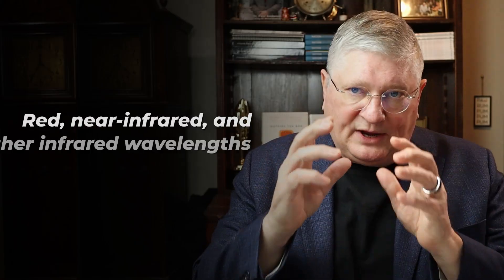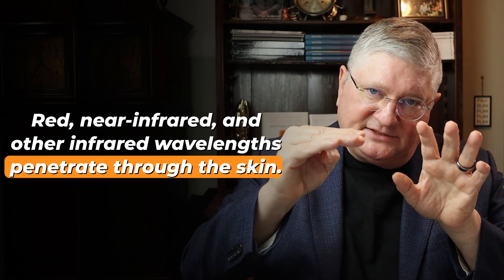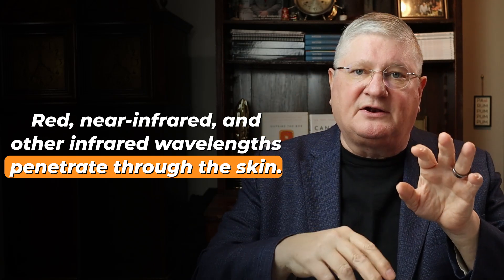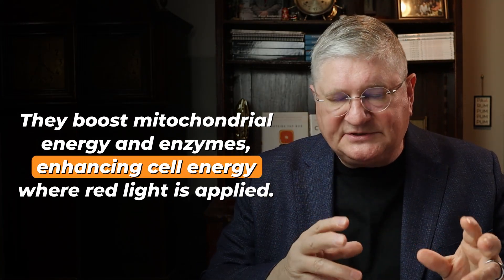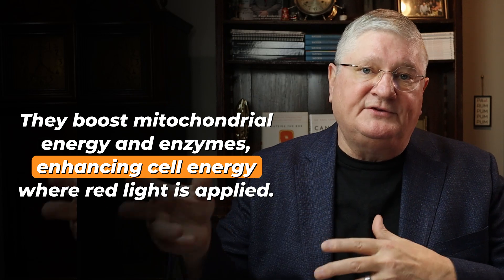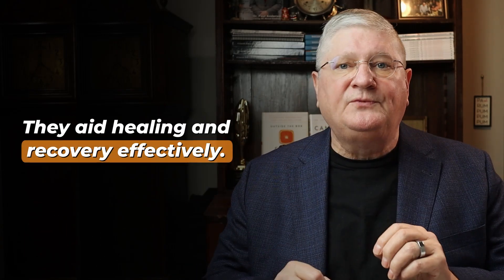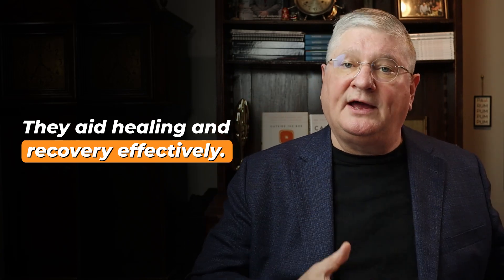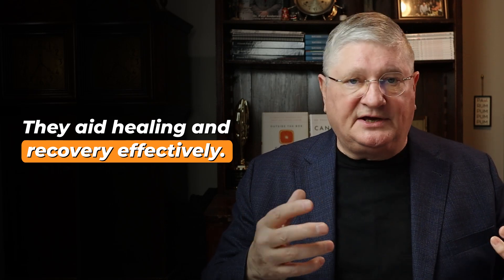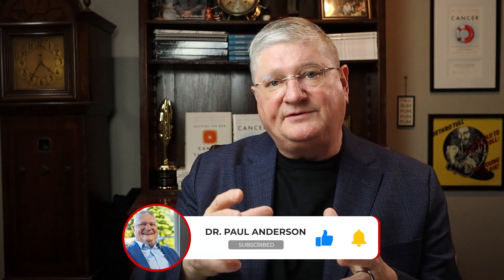To summarize: red and near infrared — and the other infrareds — get in through the skin. Red gets in a decent amount, near infrared is deeper, and they affect mitochondrial energy systems and enzymes that improve energy production in the cells in the area where you are applying the light. They can be very useful and helpful in healing: both with pure wounds, traumas that are recovering, and body-wide systemic things such as a chronically fatiguing illness, long COVID, fibromyalgia, et cetera.